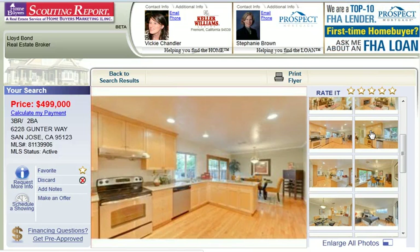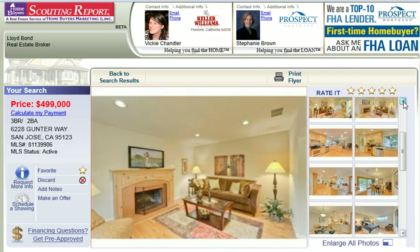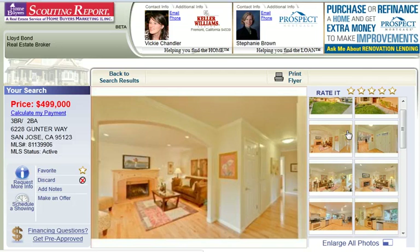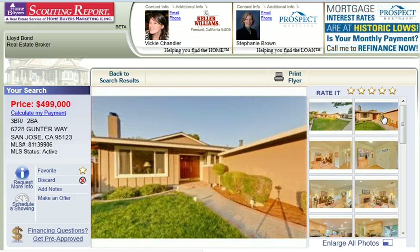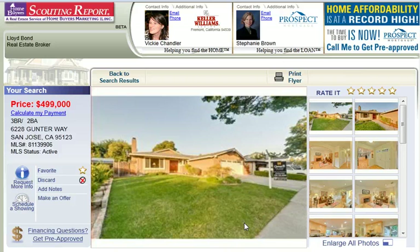At StunningSanJoseHomes.com, sign up for our free premium home search service. This will enable you to search the largest listing database in Northern California. You get up-to-the-minute information on real estate, mortgage assistance, the ability to track your favorites, see property details, school information, maps, and much more. You'll also receive a daily email alert that lets you know about properties matching your search criteria. That's StunningSanJoseHomes.com, and whatever you do, make it a great day!